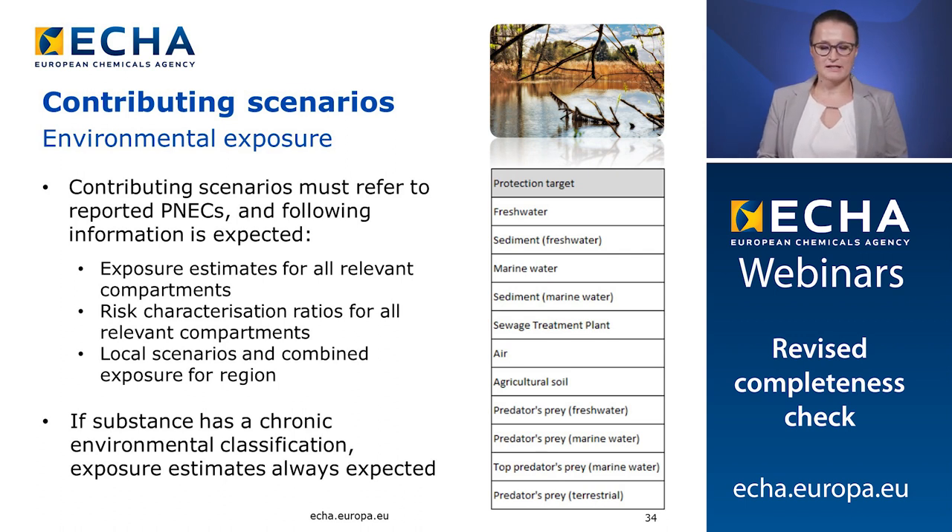The contributing scenarios must refer to the reported PNECs, and they are expected to contain exposure estimates and risk characterization ratios for all relevant compartments. They are also expected to contain local scenarios and combined exposure for the region. Even if no PNECs have been derived in the dossier, for substances that have a classification for an environmental hazard with long-lasting effects, exposure estimates are always expected. When a hazard has been identified, the specific protection targets need to be covered by the exposure assessment. Exposure assessment is required for all identified hazards, not only those leading to a classification.